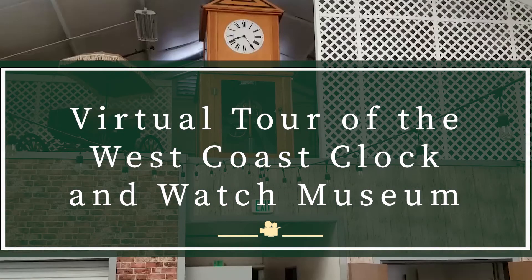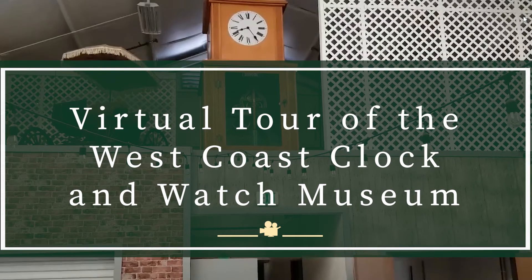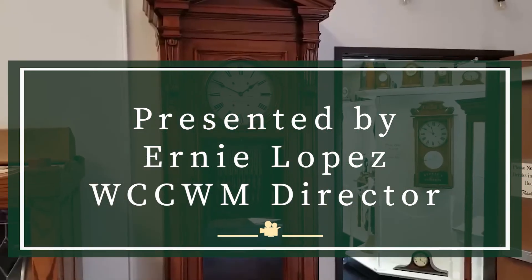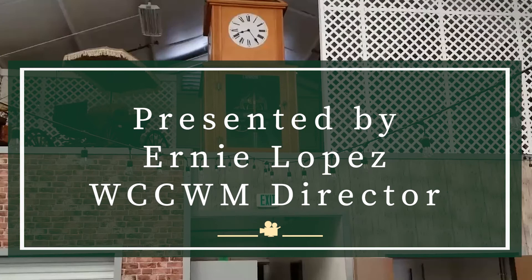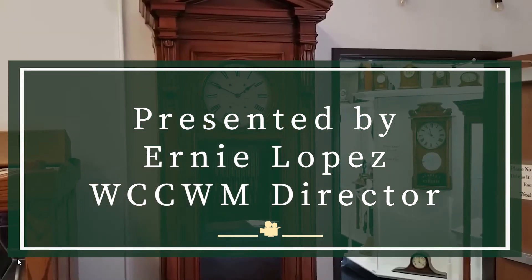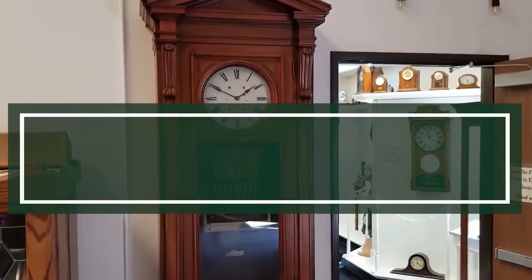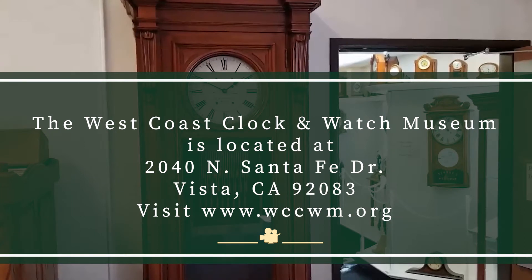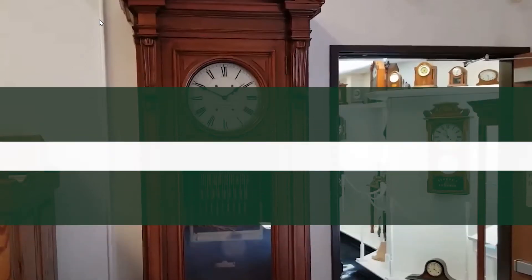Good evening everyone, or morning as the case may be. I'm Ernie Lopez. I've been a member of the National Association since 1971, a member of multiple chapters across the country, predominantly on the west coast. I'm a fellow of the National Association of Watch and Clock Collectors. I've been the director and curator of the museum's collection since it first opened in September of 2000, and 2021 will be coming up on our 20th anniversary.